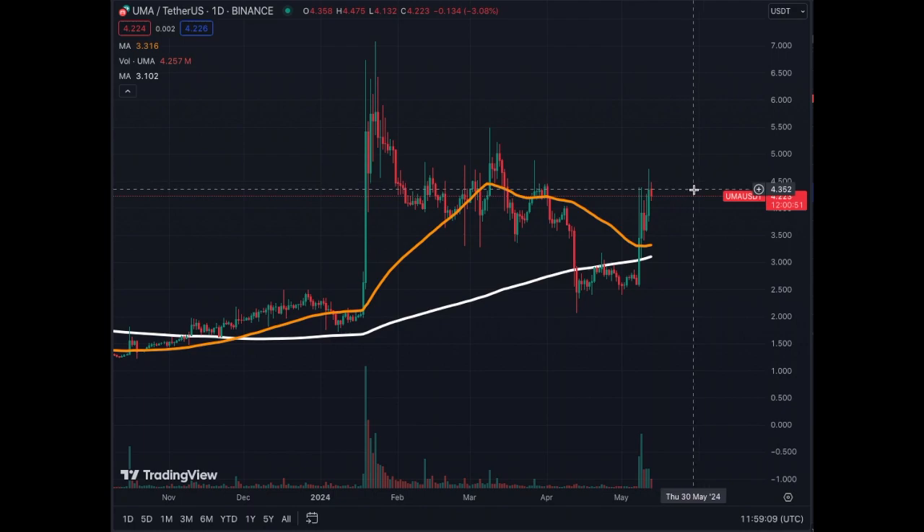It could trade sideways a little bit around $4.50, but it has momentum now to get back to $7.00. We could get to $7.00 if the momentum continues. Very bullish, very positive.